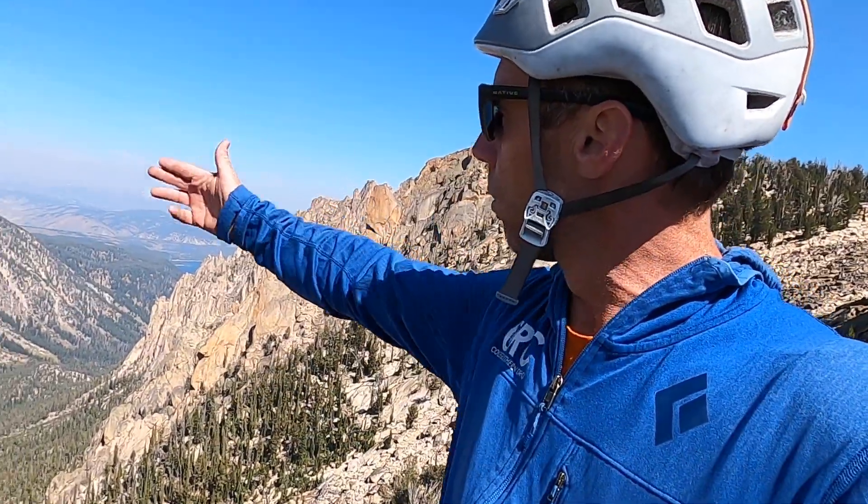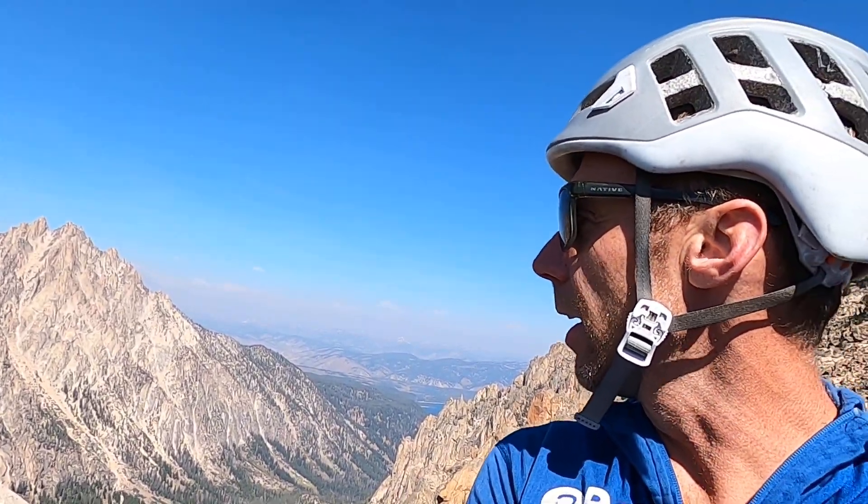The Sawtooth granite would have formed miles below the surface, feeding these volcanoes. Rolling forward to maybe the last 10 or so million years, this whole range gets uplifted by a large normal fault that runs more or less north-south on the east side of the Sawtooth range. That's what pushed the Sawtooths up to these really lofty heights and made them such an iconic range in Idaho.